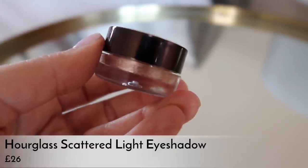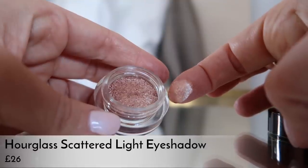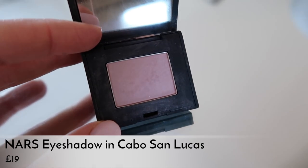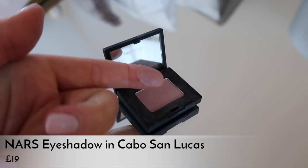I also have the Hourglass Scattered Light eyeshadow — if I want to jazz up a look it's a super sparkly rose gold glittery eyeshadow, it's gorgeous. Then the other individual eyeshadow is a more recent discovery — the NARS individual in Cabo San Lucas. It's a gorgeous moody nude, matte but with a satiny sheen. You can wear it on its own easily, and I love how the tiny NARS compacts don't take up much space.